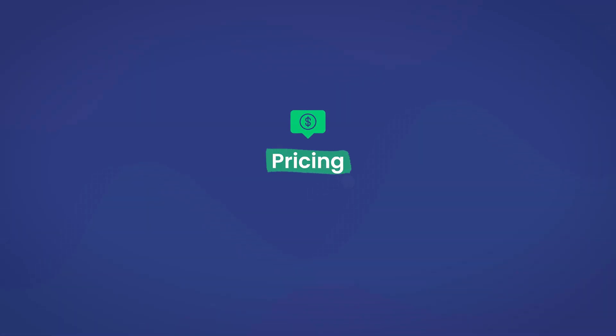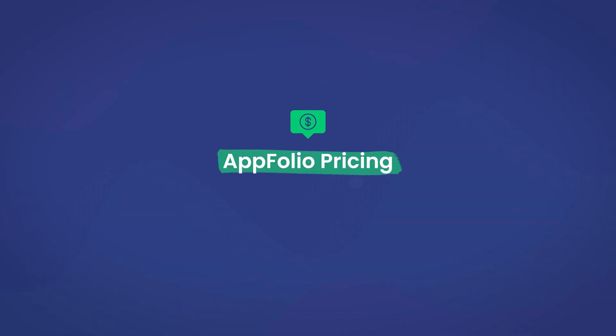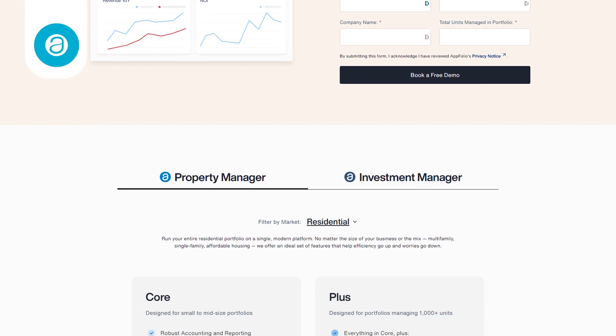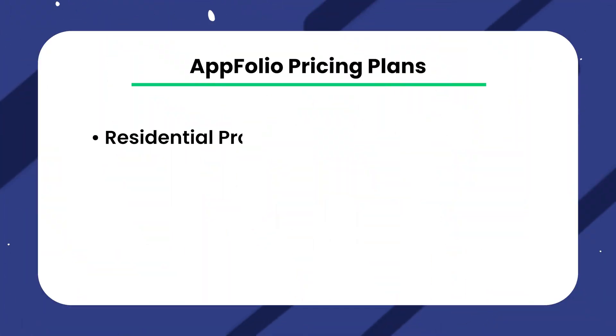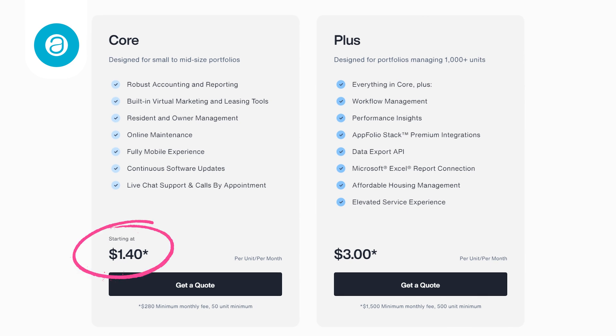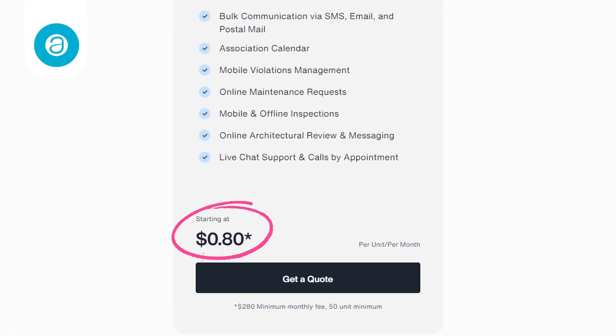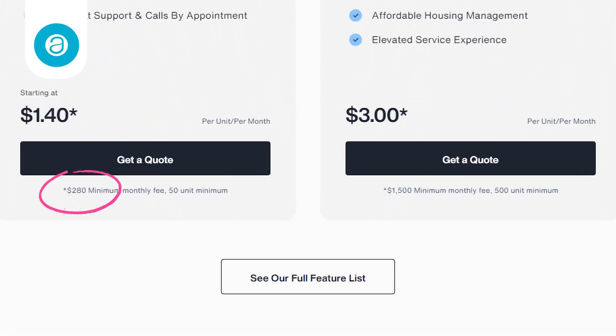Now that we know all about the features of each software, it's time to move on to the deal breaker — the price. For many people the price of a software dictates whether or not they will invest, as they may be on a tight budget. Starting with Appfolio, they use a per unit pricing model. Their basic residential plan starts at $1.40 per unit per month, with their plus plan starting at $3 per unit per month. Their commercial and association plans range from $0.80 to $1.50 per unit per month. However, each plan does come with a required minimum monthly fee — as low as $280 and up to $1,500 on the plus plan.